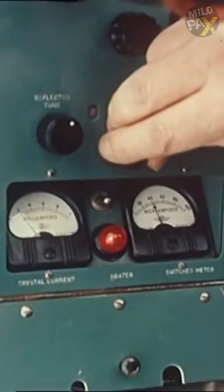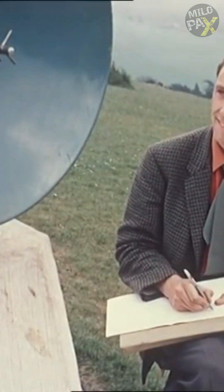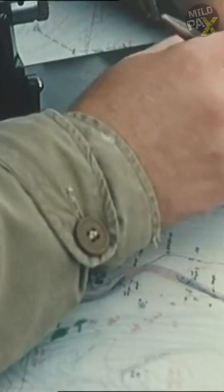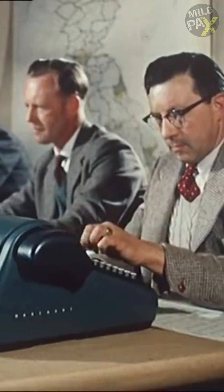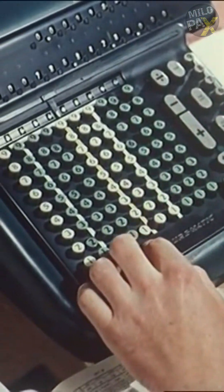Utilizing high-frequency signals, the instrument accurately measures distances, enabling faster and more precise surveying. In contrast to traditional methods that required a team of surveyors an arduous month to measure a six-mile baseline, the telerometer empowers a mere four individuals to accomplish the task within just two days.